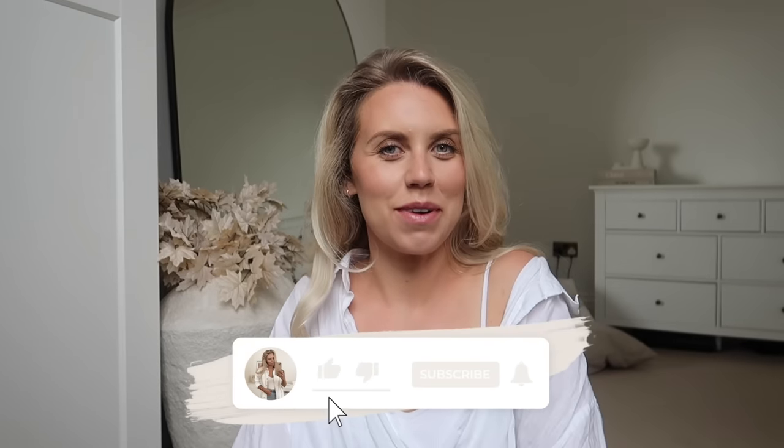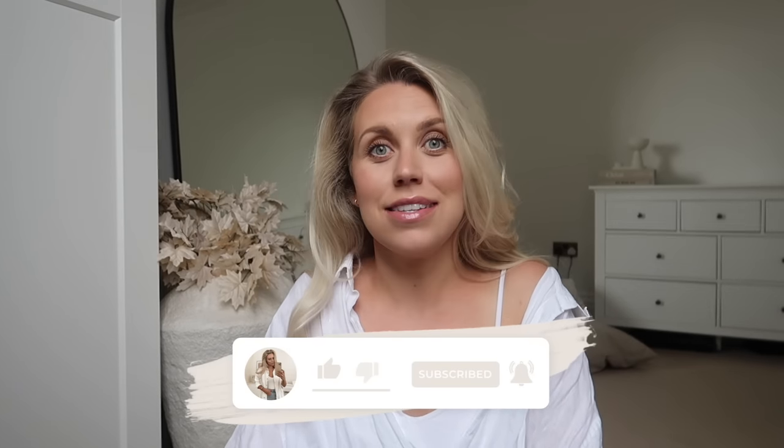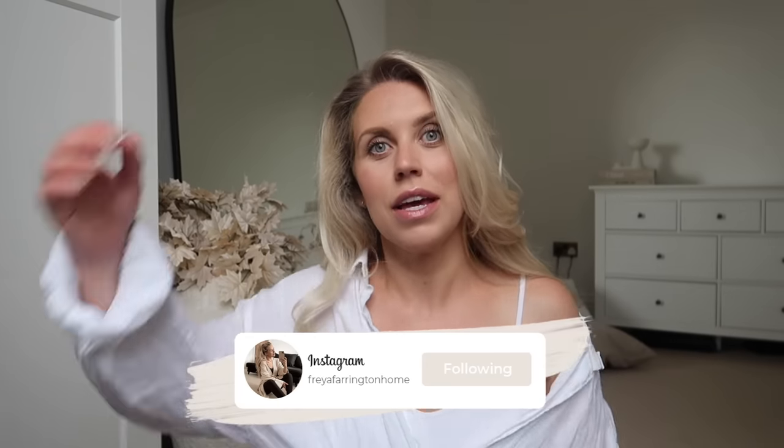Hi guys, welcome back to my channel, welcome back to a brand new video. I thought I would vlog today, just pick up the camera and see where this video takes us. I've got a couple of things planned that I want to include within this vlog.